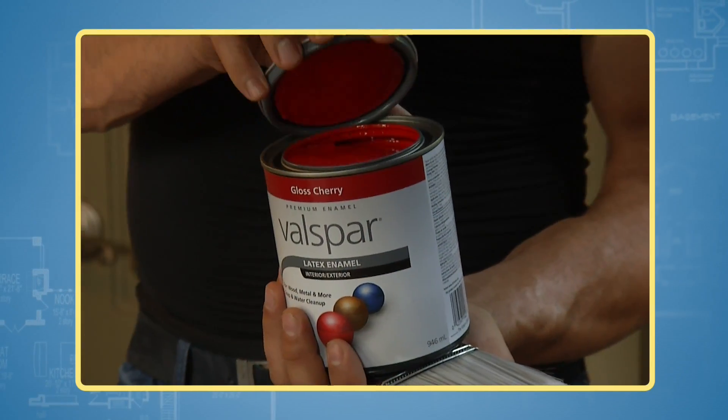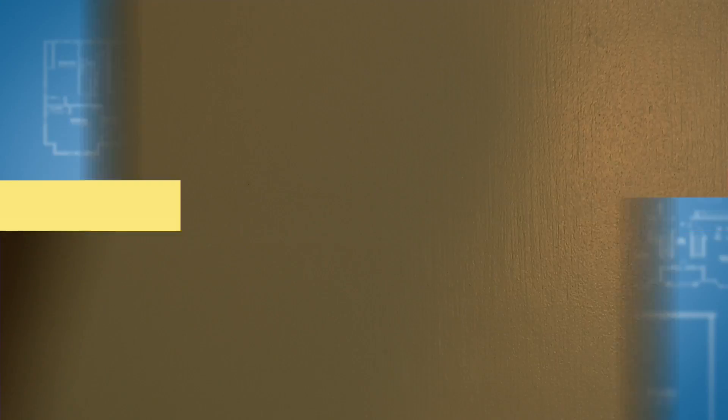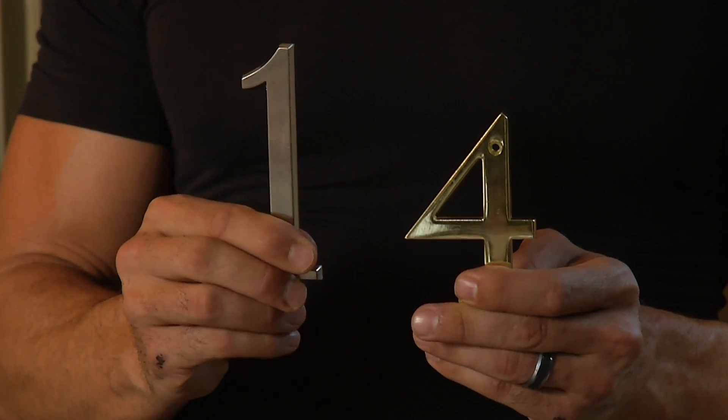Repaint your front door a cheerful, welcoming color. Try a new door knocker or some house numbers with style. You can also update your entrance lighting with a new fixture.